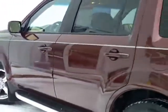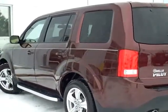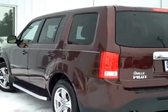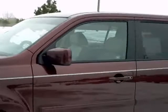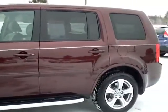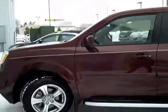Honda certified gives you a seven year, hundred thousand mile warranty on the powertrain, good at any Honda dealer in the country. It also gives you a one year or twelve thousand mile extension on the new car warranty, so this actually has a little better warranty than a brand new vehicle. There are often interest rate specials on certified used cars — a nice way to get into an almost brand new car at a used car price.